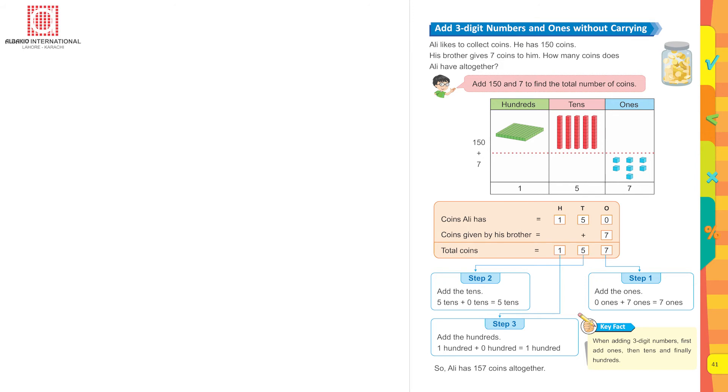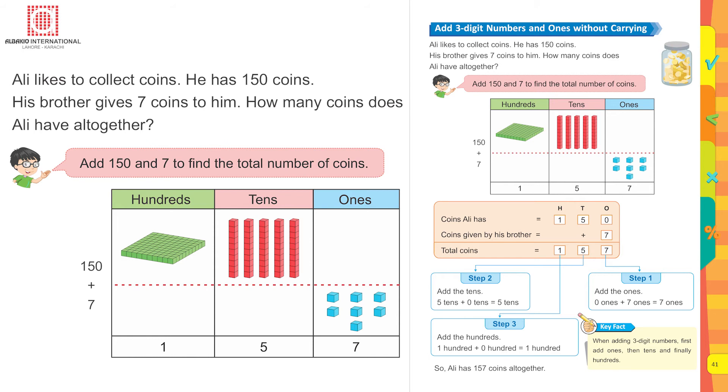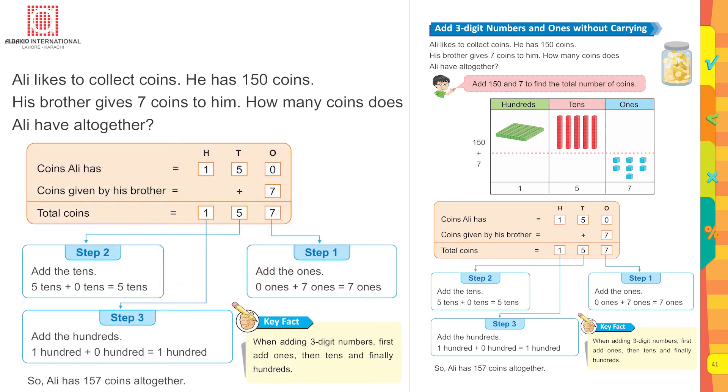Adding three-digit numbers and ones without carrying. Ali likes to collect coins. He has 150 coins. His brother gave seven coins to him. How many coins does Ali have altogether? Add 150 and seven. You can do it mentally — keep the bigger number in mind: 150, then count on seven, which makes 157. In writing, place ones, tens, and hundreds at the top. Write 150, then seven under the ones column. This makes 157.